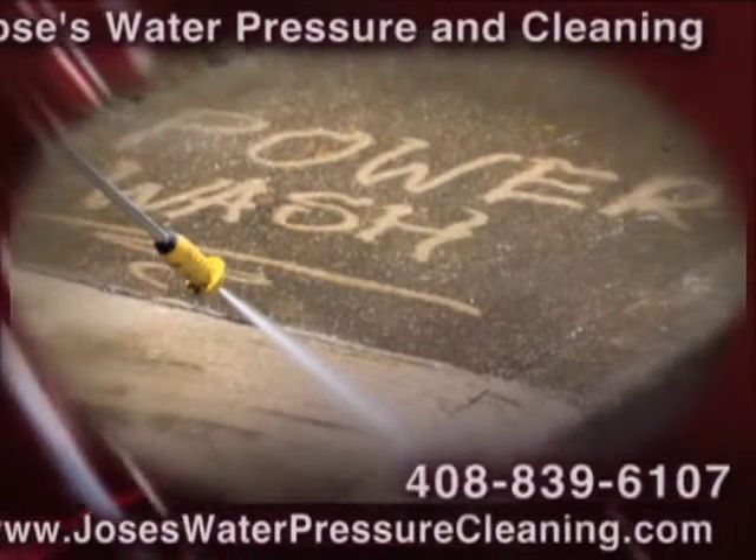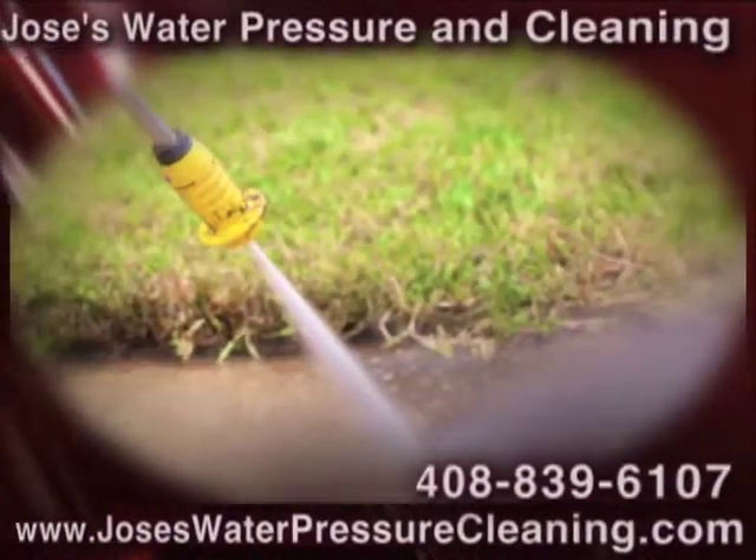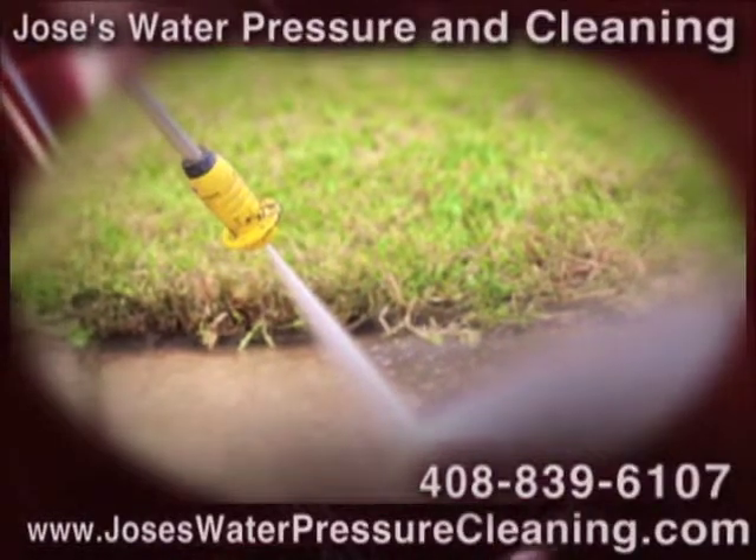Is the exterior of your home or office looking a little drab? Jose's Water Pressure and Cleaning has a solution.